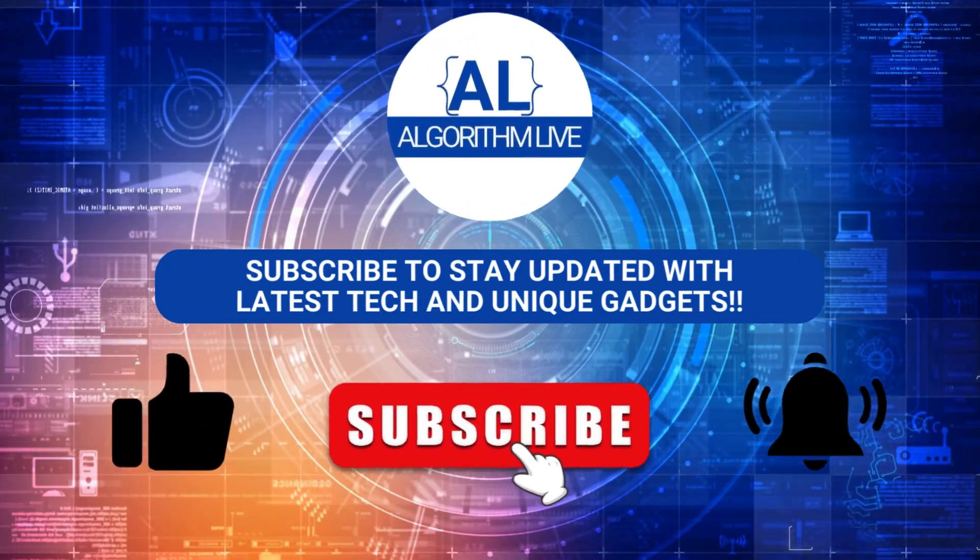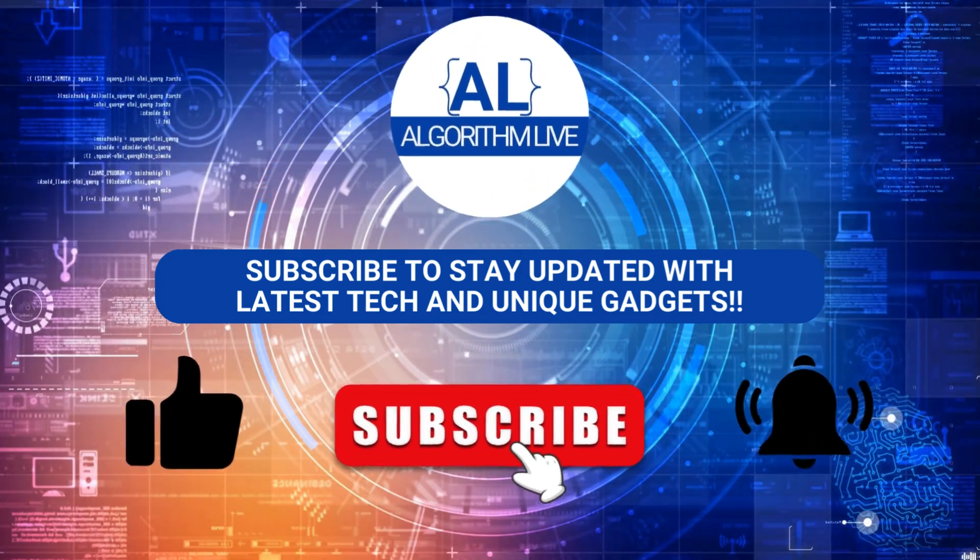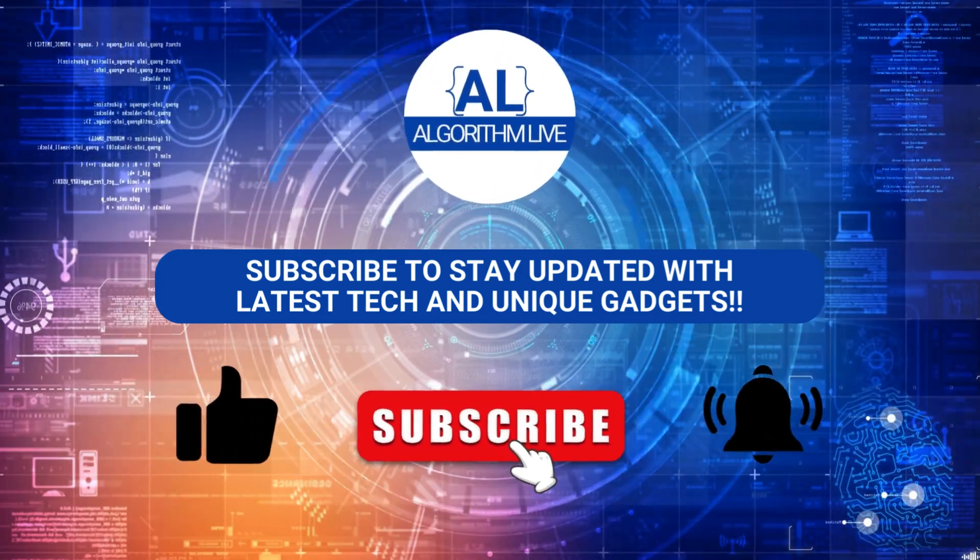Before we start, if you haven't already, make sure to subscribe to Algorithm Live and hit the bell icon to stay updated with the latest tech and unique gadgets.